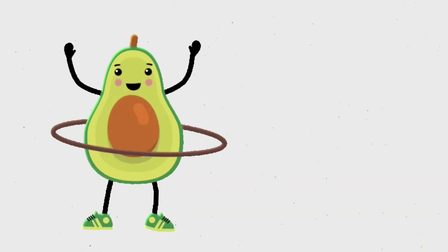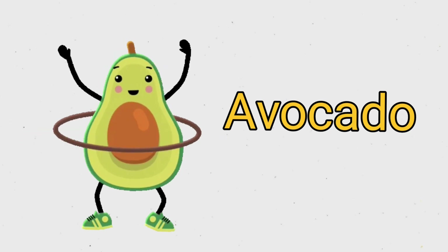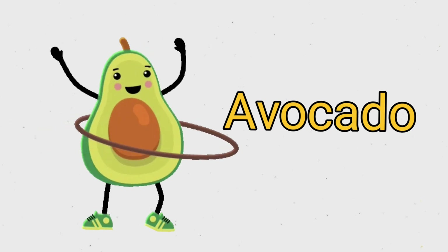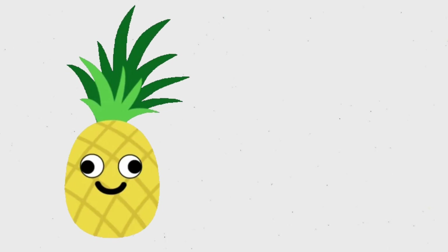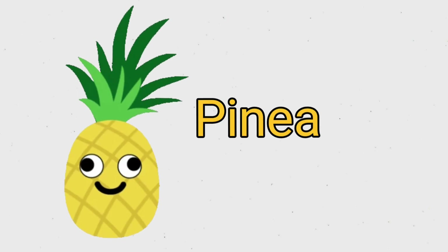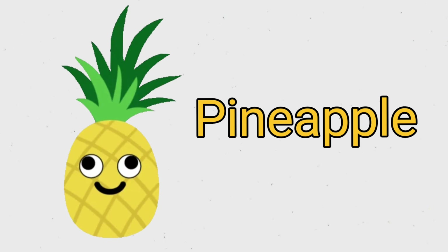This is an avocado. A V O C A D O. Avocado. This is a pineapple. P I N E A P P L E. Pineapple.